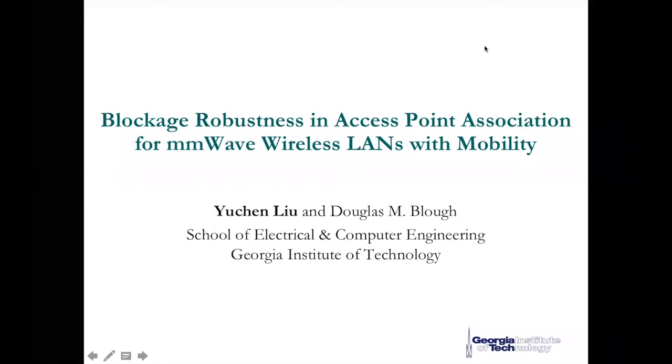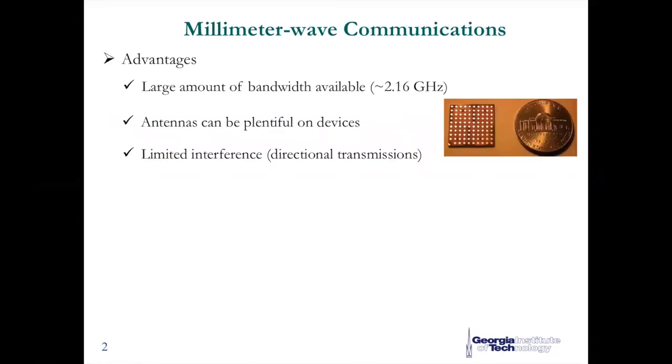Hello everyone, I'm Yucheng Liu from Georgia Tech. Today I will present my research work about the blockage robust multi-access point association mechanism in millimeter wave wireless LAN. As the various bandwidth-hungry applications emerge, the high data rate demands have pushed both academia and industry to pursue revolutionary wireless technologies. To meet such high performance requirements, utilizing ultra-high frequency for communication becomes a necessary solution.